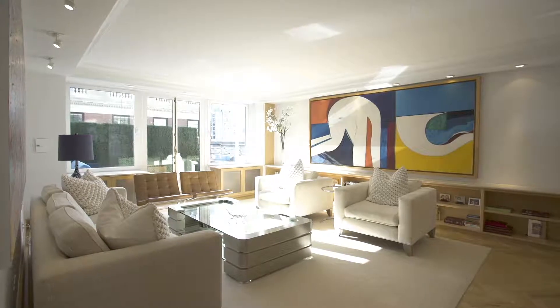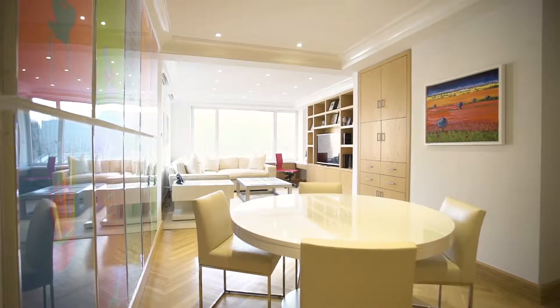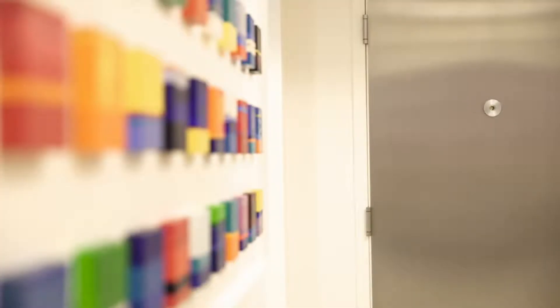I'm Jeremy Stein. We're here at apartment 9A at 15 East 91st Street in the heart of Carnegie Hill, just steps from Central Park. This bright and cheerful 10-room property was actually two apartments combined to create what now feels like a sprawling single-level house.